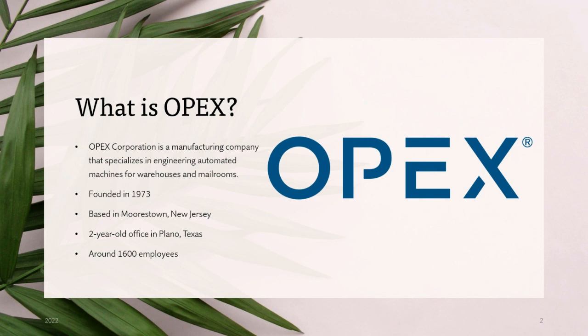A little bit about OPEX. OPEX Corporation is a company that produces software and machines that aid with warehouse automation. They were founded in 1973, and they're based in Morristown, New Jersey, where they have about three offices. They've also opened an office in Plano, Texas. The whole company nationwide has about 1,600 employees, so it's a growing company.